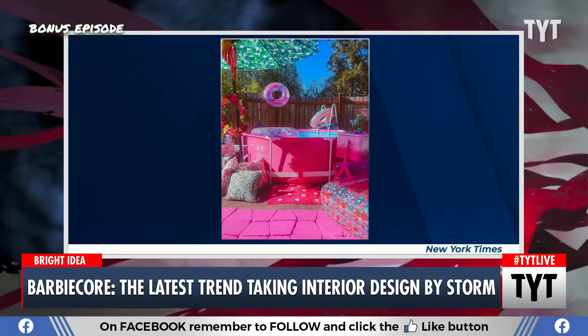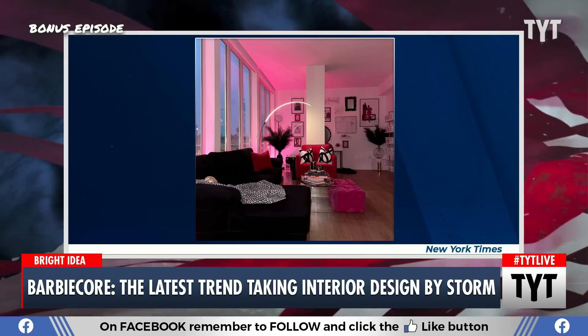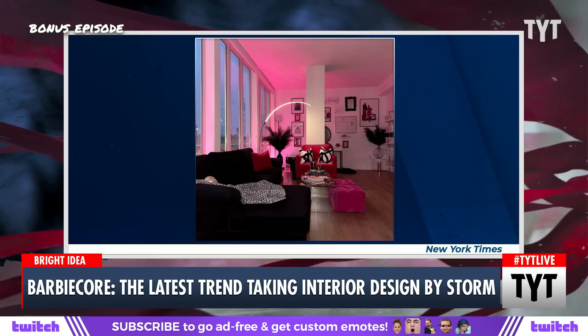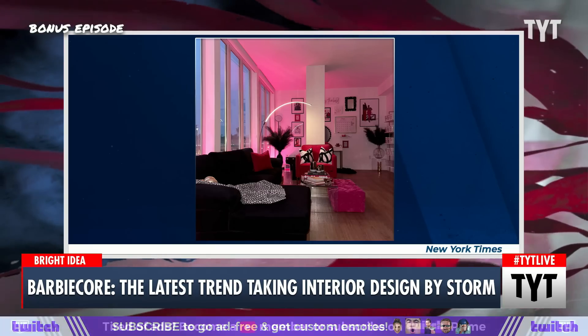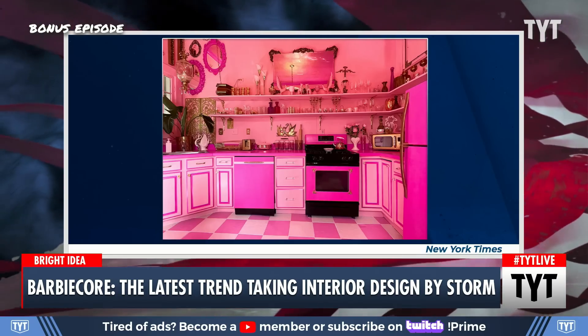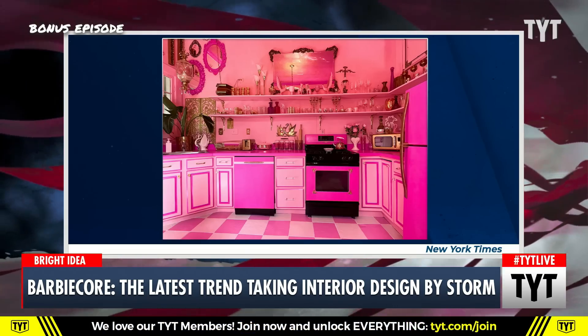Another example is the living room of a model named Jasmine Mitchell. That's actually pretty tame — it's just lighting and one piece of furniture that's hot pink. But last but not least is the kitchen of a woman named Beverly Griffith, and she is not playing around. That is definitely a maximalist hot pink Barbie-inspired kitchen.